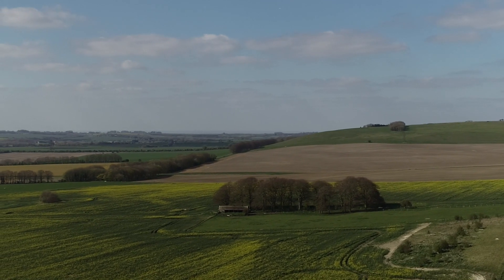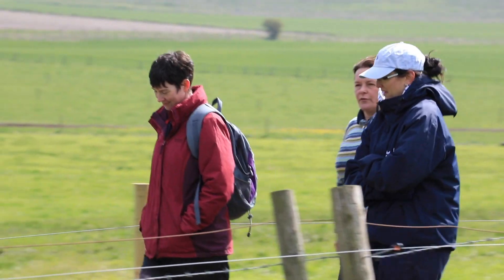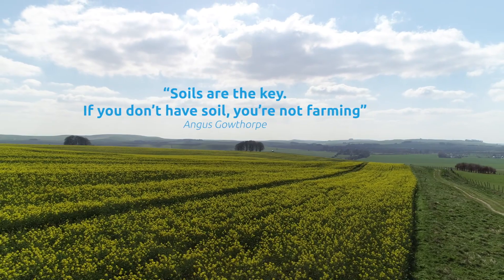Going out and digging a hole — take a spade, start that process, and go and find out about the soils on your own farms and fields. It's really about that site-specific circumstance of your own soil that you need to start understanding, and that's the message that's been coming out today.